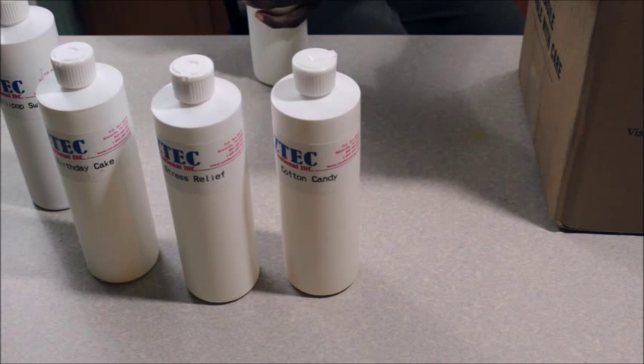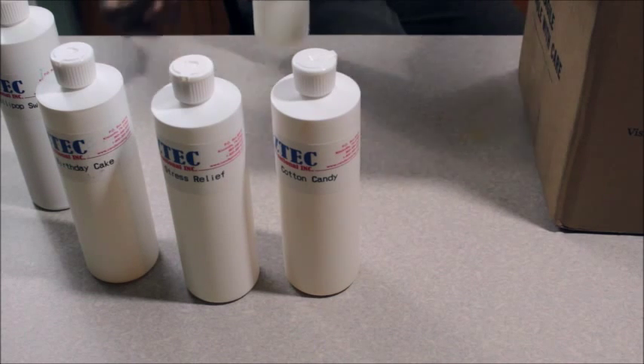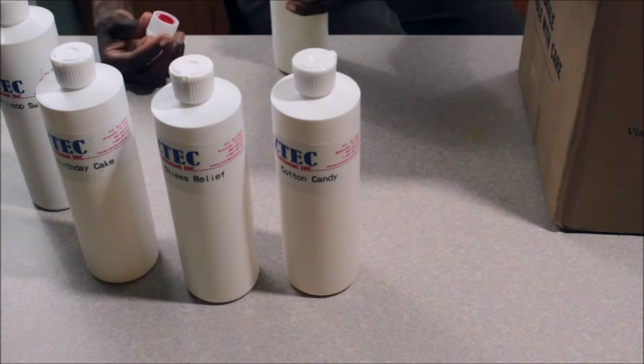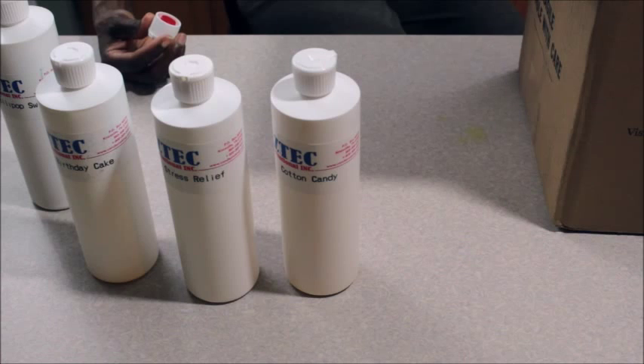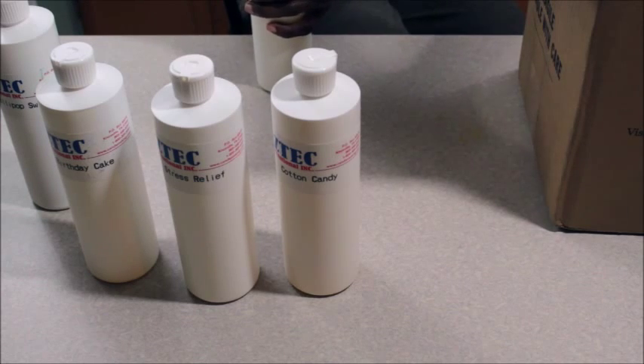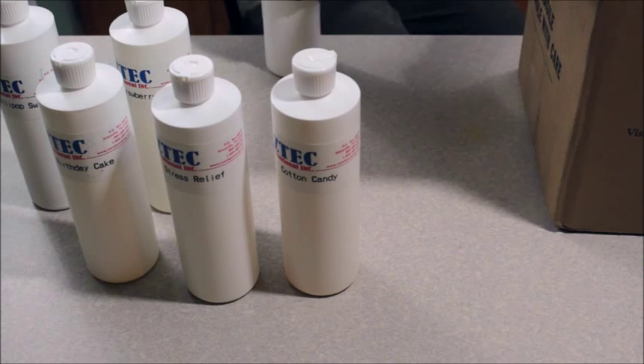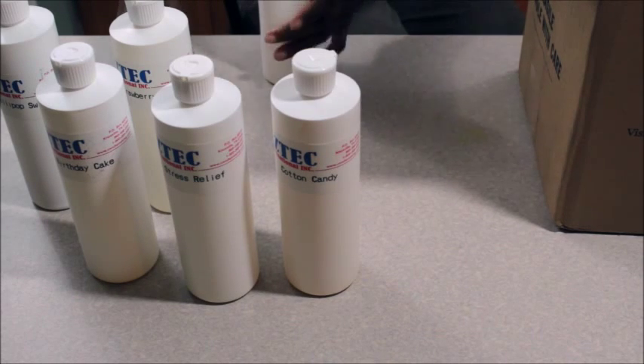I got Strawberry Kiwi. I can definitely smell kiwi and some hints of strawberry. It's a different kind of strawberry fragrance. I'm trying to find the perfect strawberry and I have yet to do that.